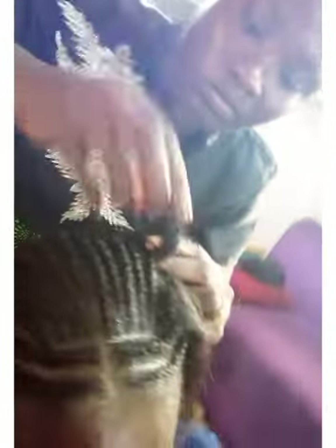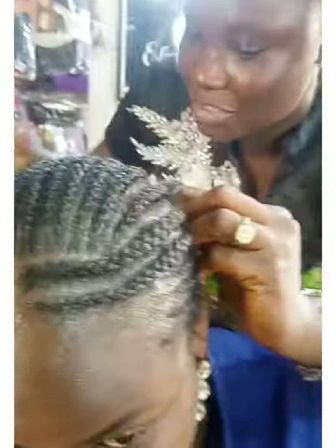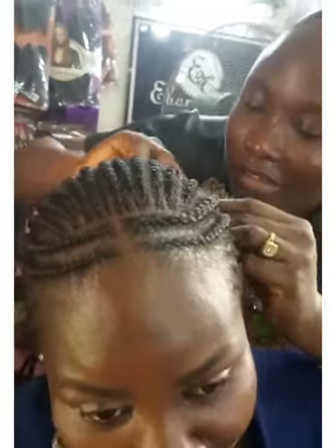Just because you are pregnant does not mean you shouldn't take care of yourself — your body, your skin, your hair, and all that. My skin is popping, it's just that my face is a little dark from the melanin the pregnancy produces. This is the last hair she's weaving, and after this we'll do the trimming and other things to make the hair look neat.